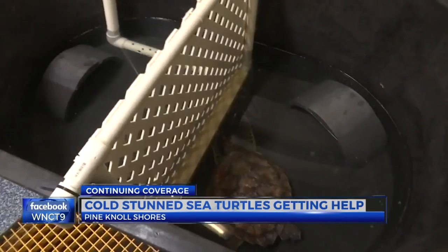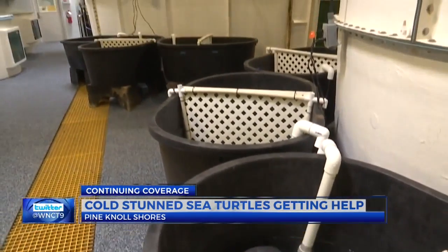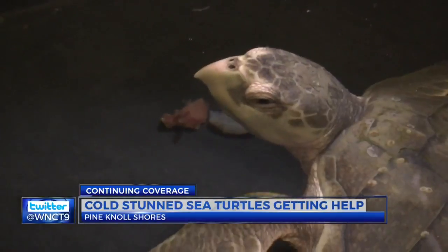There's no sigh of relief until the cold temperatures are gone. By then, we take a deep breath and realize that the season is complete. The goal is to release these creatures back into warm temperatures.